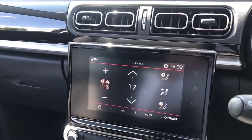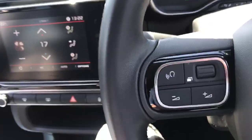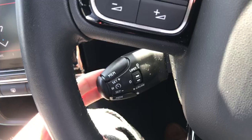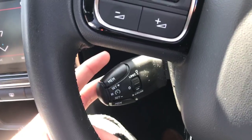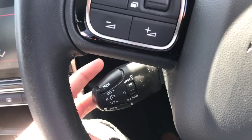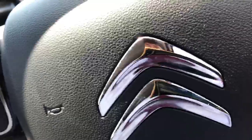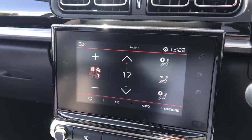If you want Radio 1, just tap that and the volume turns up. We also have a speed limiter and cruise control just here with buttons on the back of the steering wheel. For cruise control, click down to the bottom; to turn it off, use the middle; and for the speed limiter, push it up to the top. It's easy to memorize and very useful.